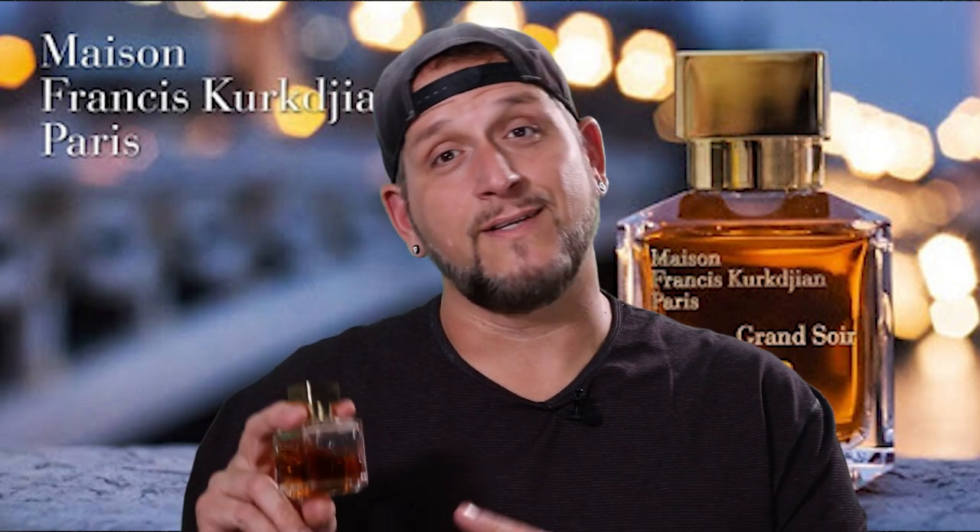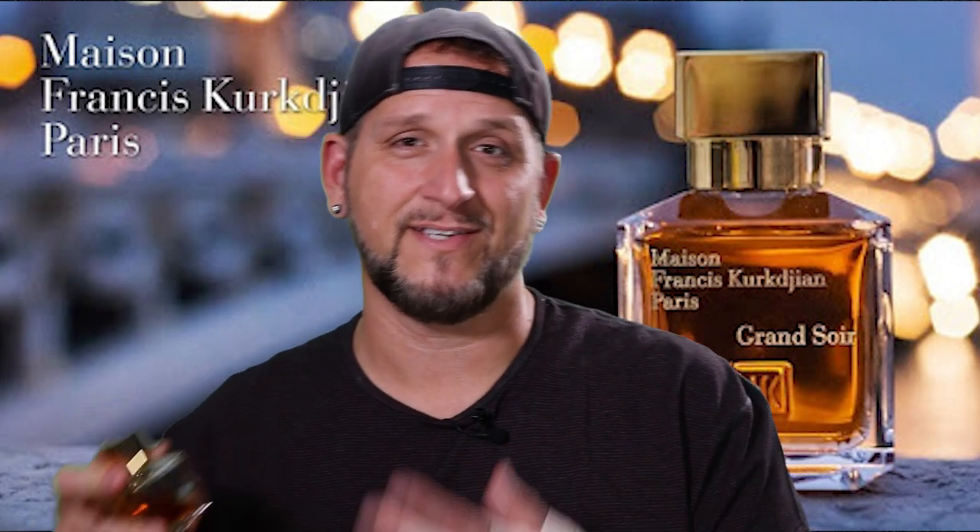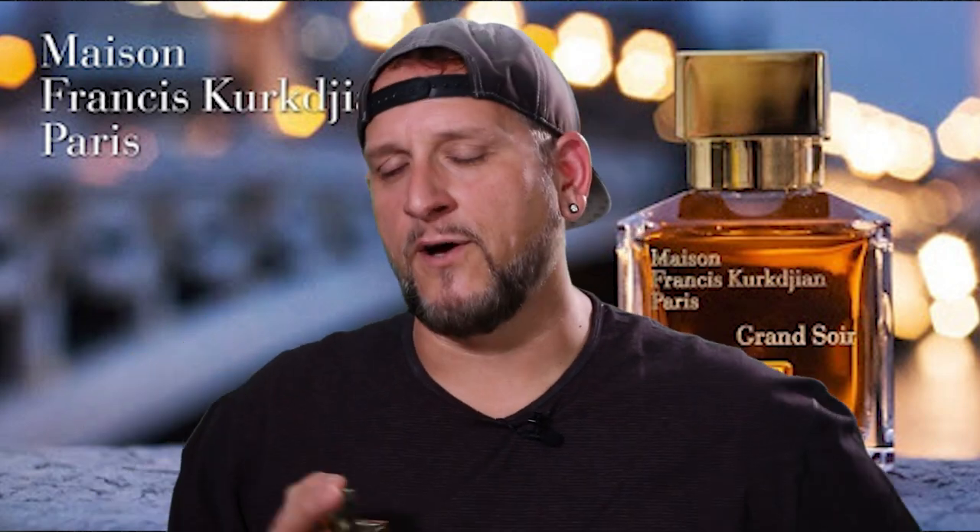It just goes to show that sometimes fragrances may not work for you in the beginning and actually wind up as one of your favorite fragrances later on. So I do retract my previous statements from two years ago. It's worthy of even a top five, even though I had this placed at six.